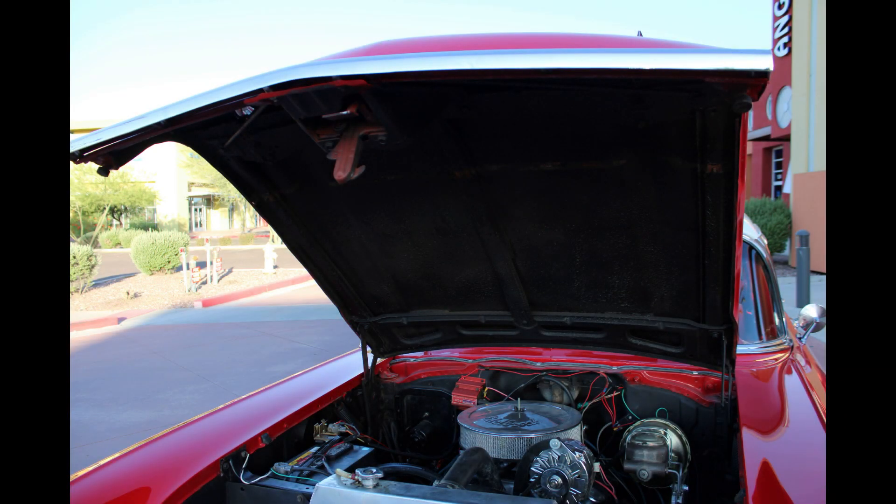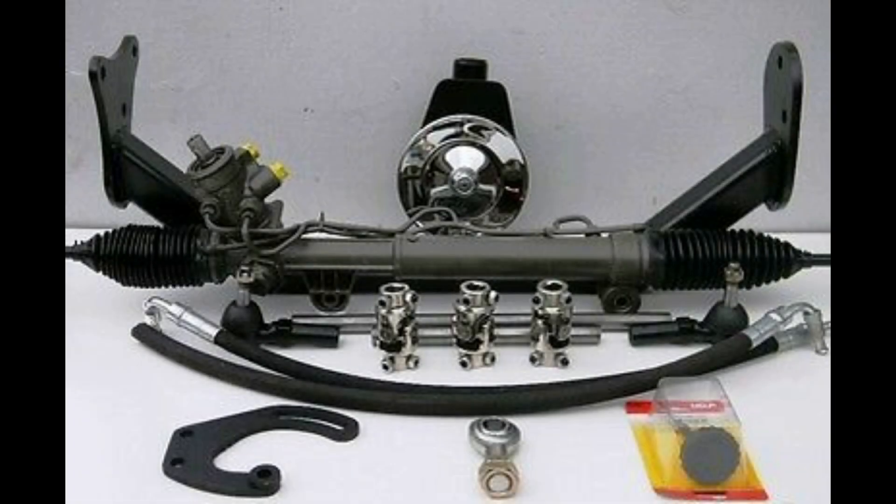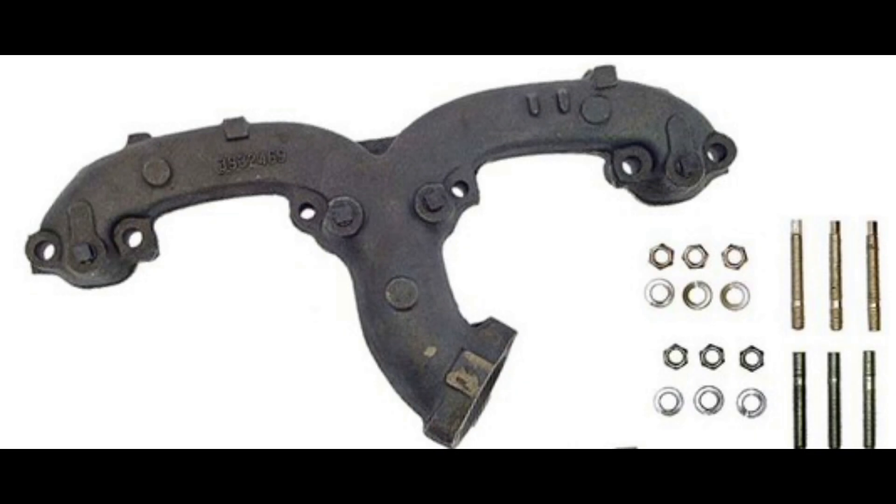I thought getting the motor and transmission in the car was going to be the hard part, but it was really easy. It was everything after the fact, because I said, since I'm going to be pulling the motor out, let me upgrade the steering — so I put rack and pinion in it. And since I'm doing the steering, let me put disc brakes in the front. I then needed a different exhaust manifold so the steering linkage could clear my exhaust, which had to be a 1965 Chevy truck left side exhaust manifold — the only one that was still a ram head manifold like the original from 57, but with a 45-degree angle rather than 90 degrees to clear my steering linkage.